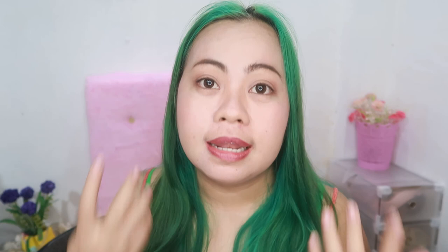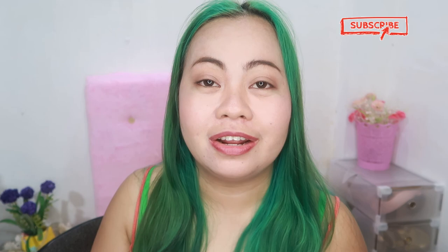That's it, guys! If you find this video helpful, don't forget to like, comment, and subscribe. Thank you so much for watching and see you again on my next video. Bye guys!